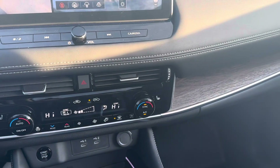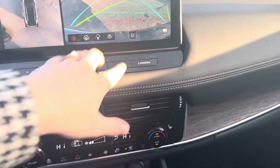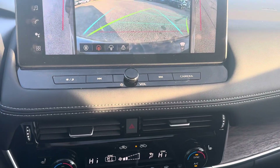That covers all the features on this vehicle — it's pretty fancy with quite a lot to go over. If you have any questions, don't hesitate to let me know. I'd be happy to answer anything else you may have.